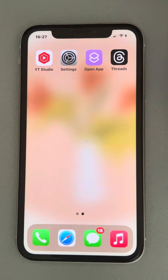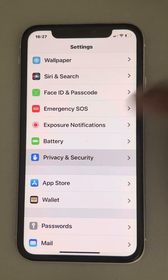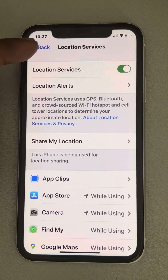Once you've done the setup and it's still not working, go to Settings, scroll down and find Privacy and Security, tap on it, then tap on Location Services and make sure it is turned on.